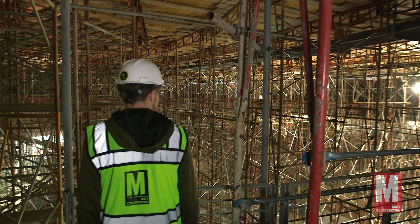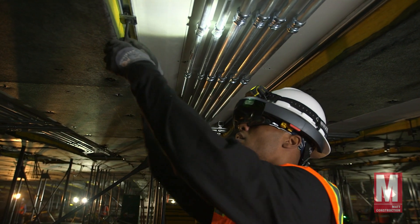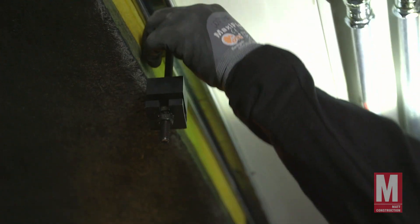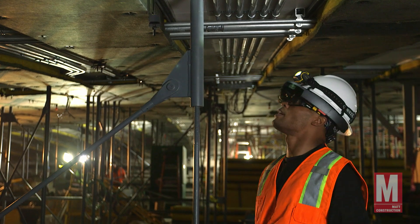What AR does is it doesn't obstruct your vision. You're seeing what you're seeing, and it's augmenting your vision with the virtual world. Everything's uneven up here, so this gives us an ability to see what we're framing.